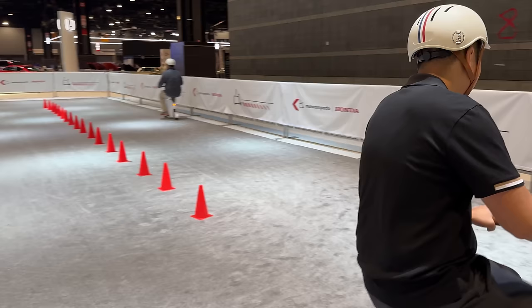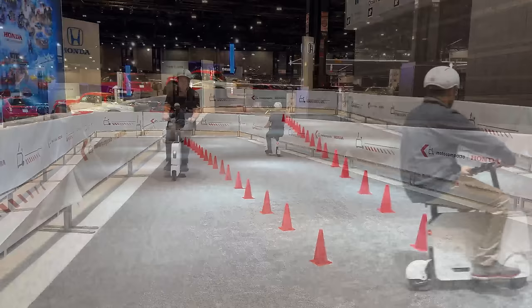We're going to try out the Hana Moto Compacto — hopefully I don't crash. This thing is surprisingly zippy, it really gets up and goes. That's fun!